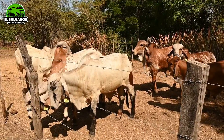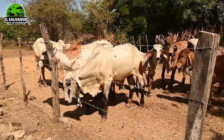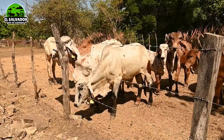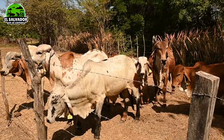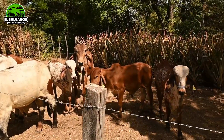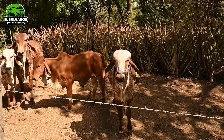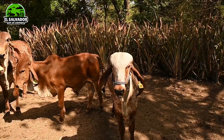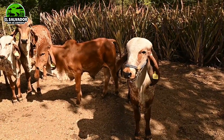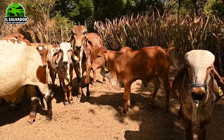Acá solo andan Gir nada más. El que está viendo ahí, el 085, es Gir puro, pero es Gir mocho; ellos nacen sin cuernos, así es la genética de ellos. Tenemos el 097, ese es hijo directo de Nobre, un animal bonito.